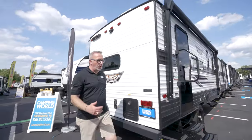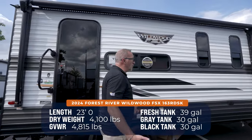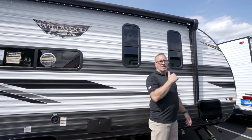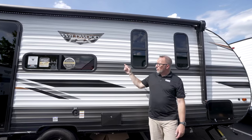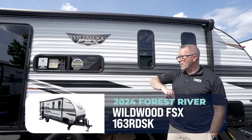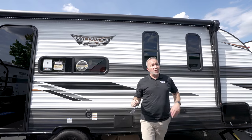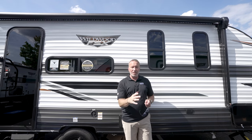For a coach that's 23 feet long and 4,100 pounds — that's a rear desk. You are chairman of your vacations with the Forest River Wildwood 163RDSK. Leave me some comments down below and let me know: what did you like, where would you take it, do you need a rear desk?